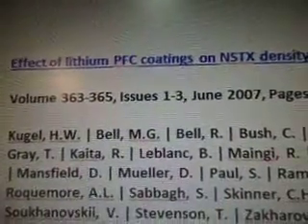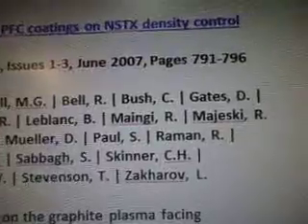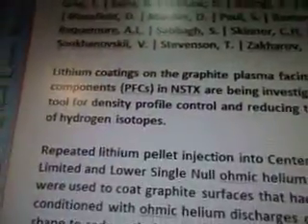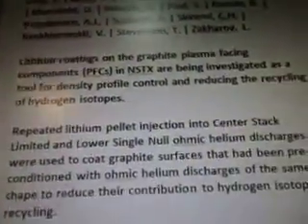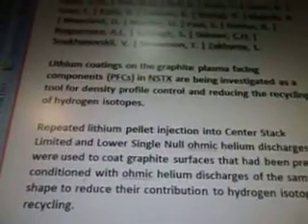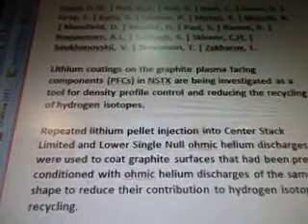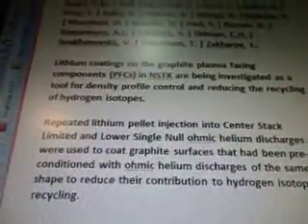So this is the effect of lithium PFC coatings on STX density control. These are all the authors for this particular article, and it looks like it was posted in June 2007. Again, this is going to go up in the blog post when I do the links and stuff. So lithium coatings on the graphite plasma-facing components, PFCs, in STX are being investigated as a tool for density profile control and reducing the recycling of hydrogen isotopes.